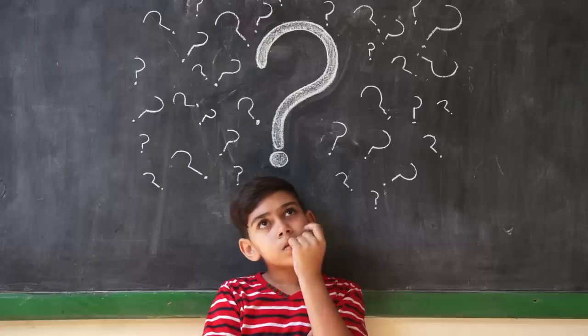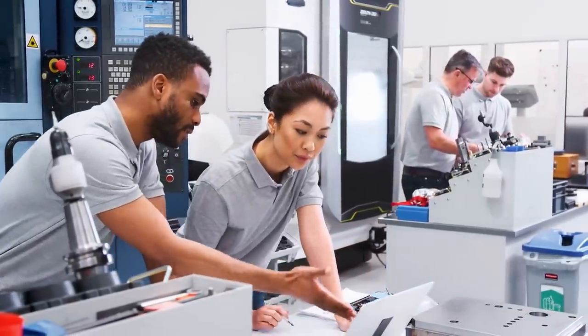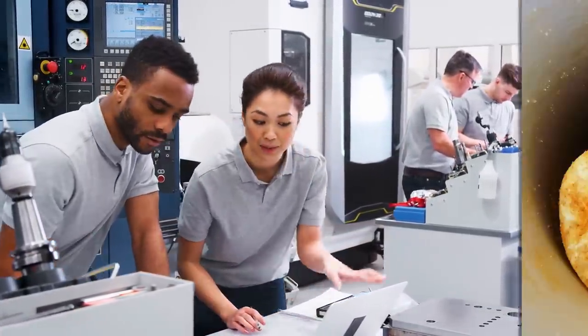Pringles of the future. This idea doesn't technically exist yet, but it definitely should. We've all encountered the struggle: you're reaching to the bottom of the Pringles tube when you become stuck in the void, being left with no choice but to accept your new snack-branded limb. But if the engineering industry's finest put their minds to work, I'm sure they could solve this age-old problem.